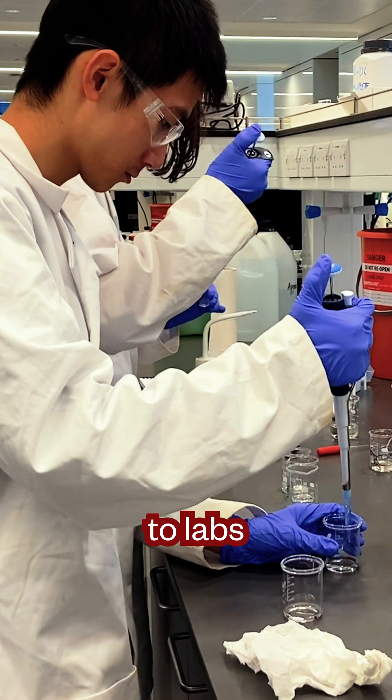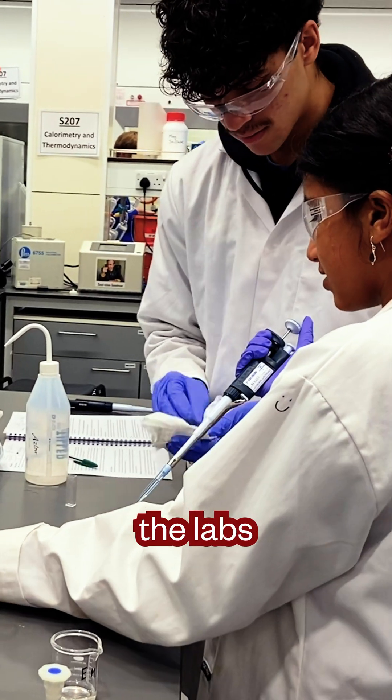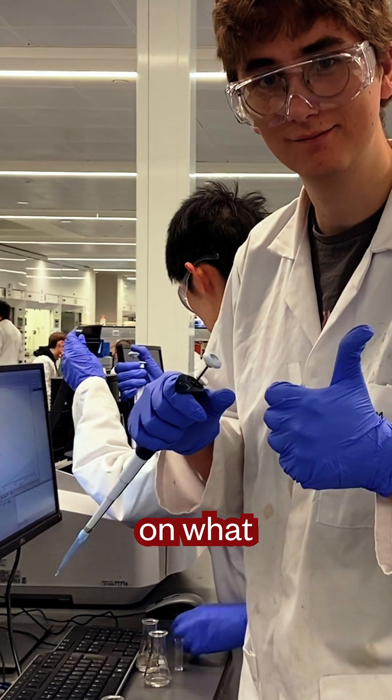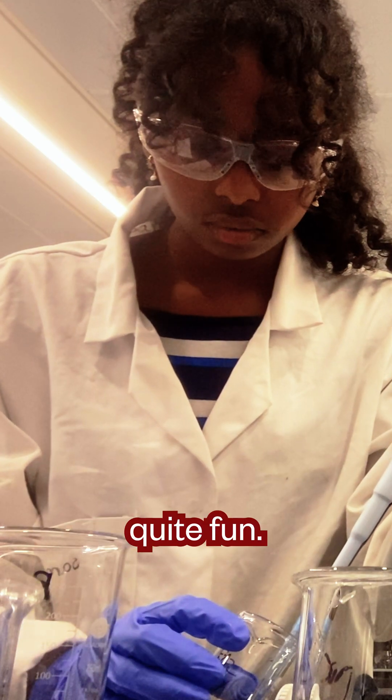After that I head down to labs on Mondays and Tuesdays. The labs are designed very well and they usually go off on what you've been learning in the lectures, and that makes them quite fun.